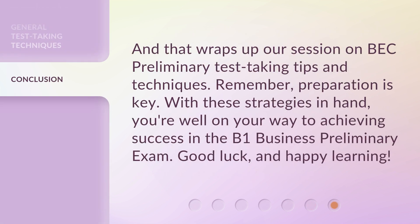And that wraps up our session on BEC Preliminary Test Taking Tips and Techniques. Remember, preparation is key. With these strategies in hand, you're well on your way to achieving success in the B1 Business Preliminary exam. Good luck and happy learning!